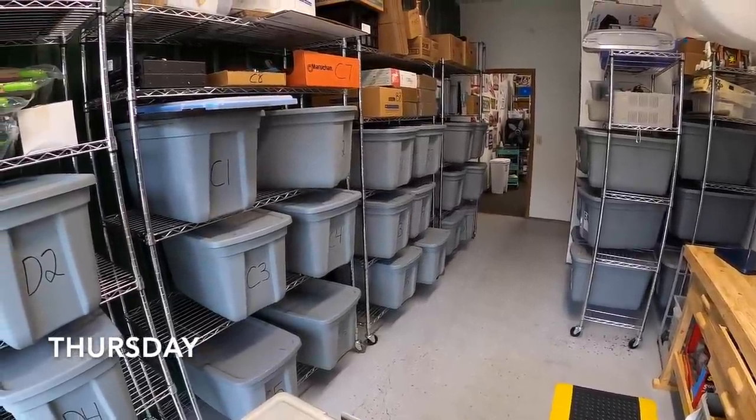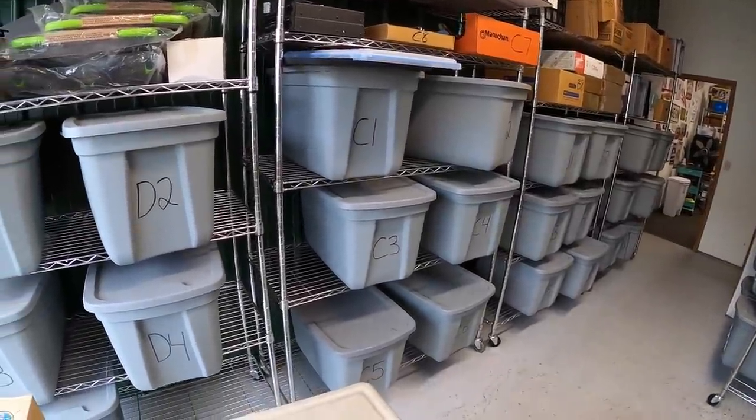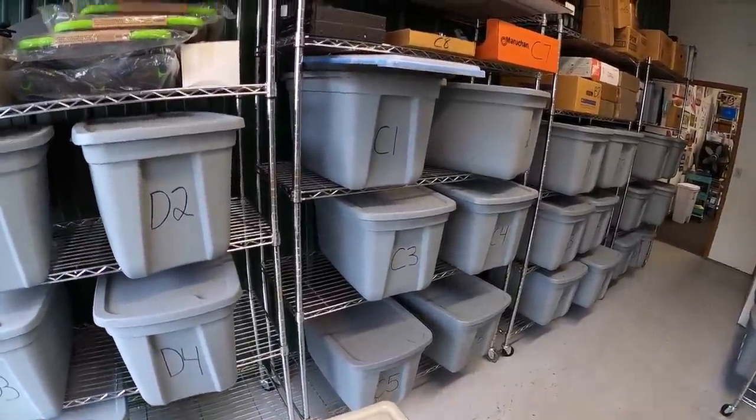It is Thursday morning. I decided not to go to garage sales today — there weren't that many to go to. So I'm in the warehouse shipping some eBay orders. First order has six die-cast cars.